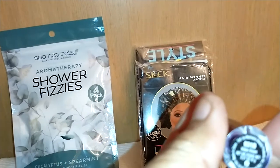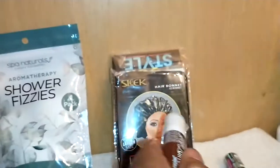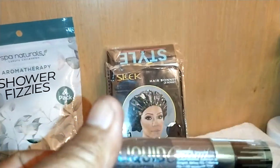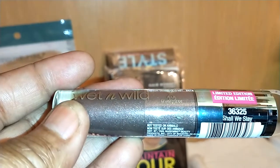I also found Wet & Wild Liquid Cat Suit lipstick in the shade Video Vixen 931B — very pretty. They had a ton of these but I only got one. I also found another Wet & Wild Liquid Cat Suit in shade 363-25, 'Shall We Stay.'